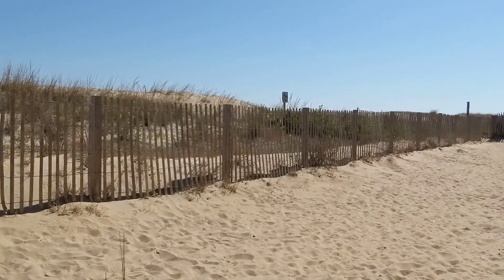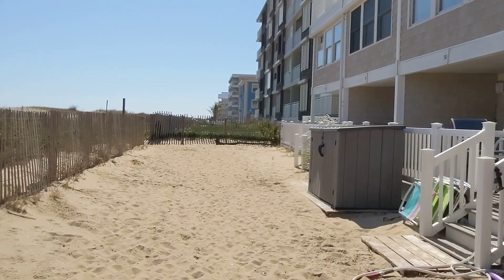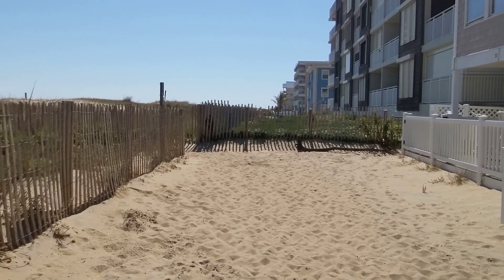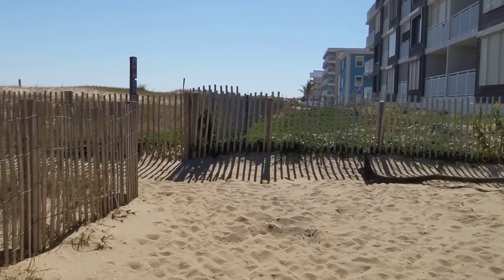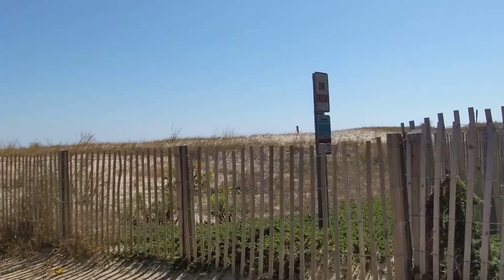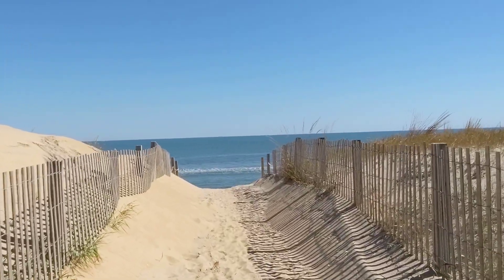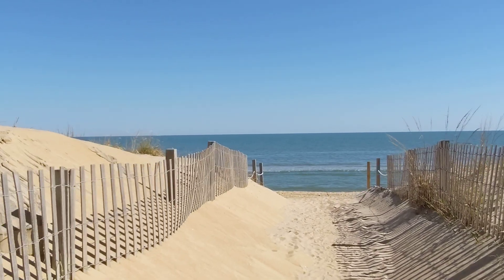First though, let's walk down the dune a little bit. Now the nor'easter that we had about a week or so ago changed the shape of the beach a little bit, and a tidal pool was formed the last time I checked on it. So it'll be interesting to see what the beach looks like now. But the weather has been very good since the nor'easter, and so I'm sure some of the sand is already coming back.